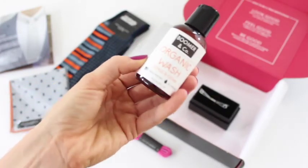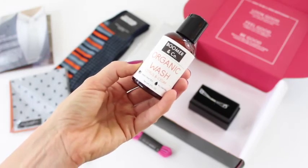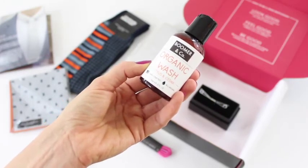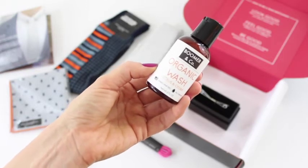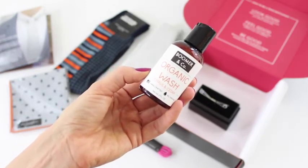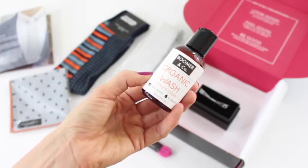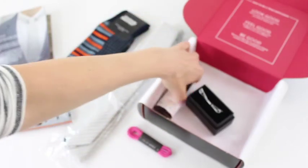Lastly, we have Boomer and Co organic wash — citrus and cedar, handcrafted and all natural. We always get some sort of grooming product each month, and you can never go wrong with a good organic wash.